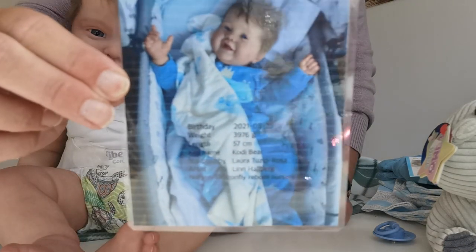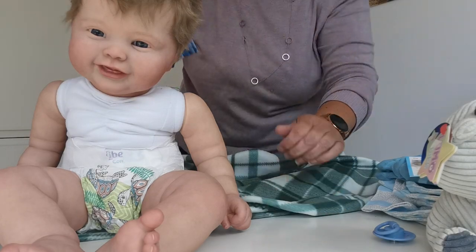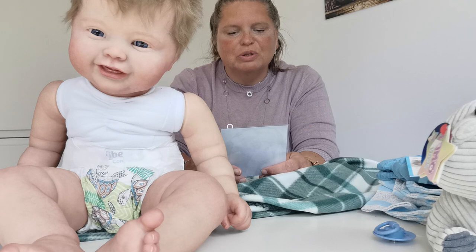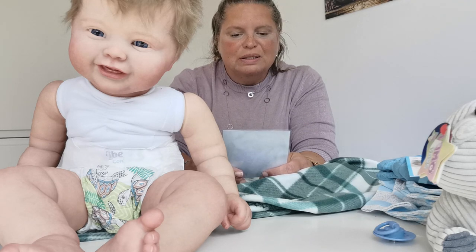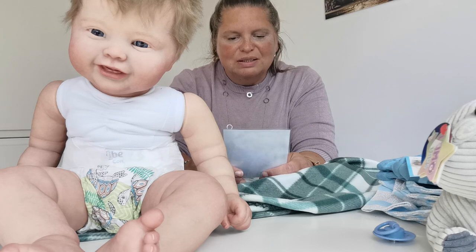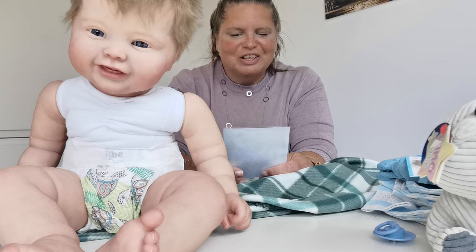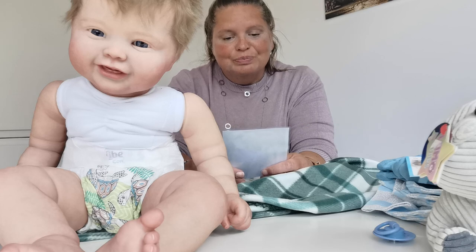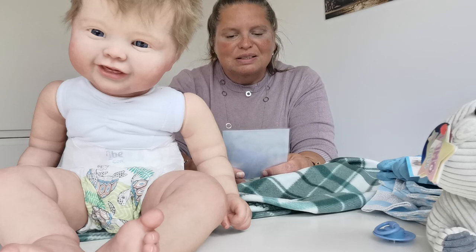Here is his birth certificate. He was born on the 25th of August 2021. His weight is 3976 grams. His length is 57 centimeters.